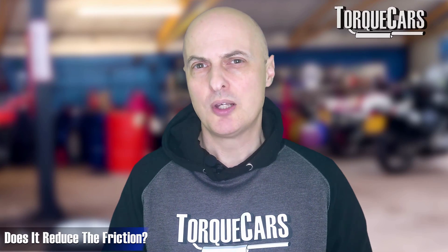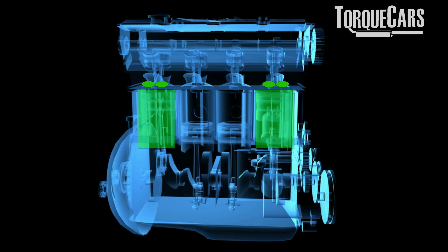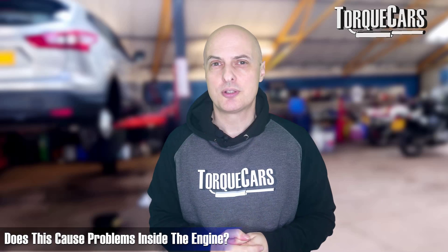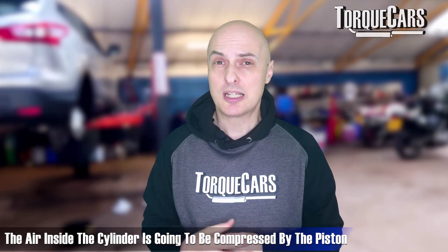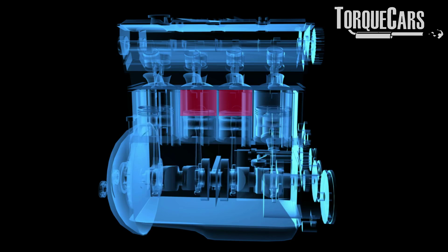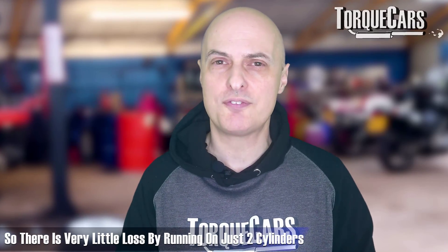Does it reduce friction? Not really, because the other pistons are still moving up and down, so there's still an element of friction. Cylinders two and three basically have their valves closed. Surely the air inside is still compressed by the piston — and yes it is being compressed, but there's no combustion. Like a spring, as that air charge is compressed and the piston starts moving back down, it acts like a spring pressing the piston back. So there's very little efficiency loss just from running on two cylinders.